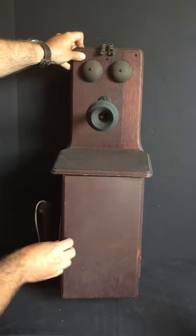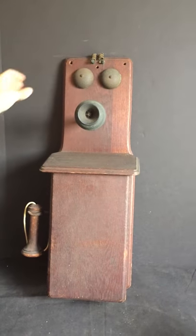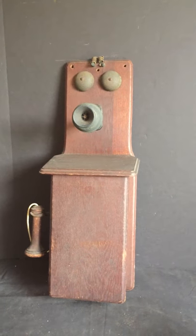It's for sale on eBay — you can find the link in the video description. Check out my other items while you're on there as well. Thanks!